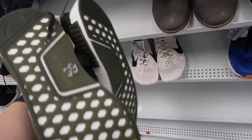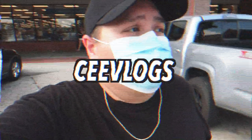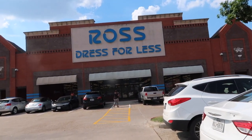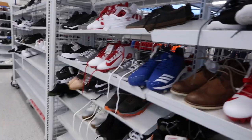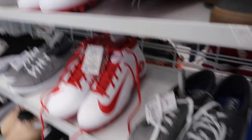We made it to the first Ross of the video! It's been a long time since I've been to Ross, so I'm excited. Let's go ahead and see what kind of steals and deals we can find, and what kind of shoes they got, because like I said, I haven't been here in a long time.